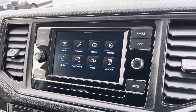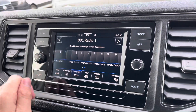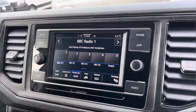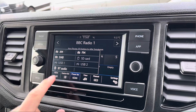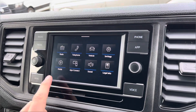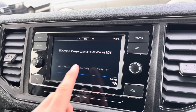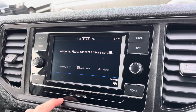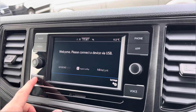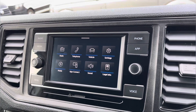Moving on to the centre console, we start off with the digital radio where you are able to listen to and find all your favourite radio stations and save them onto the system whilst on the go. We also have the choice of AM and FM. A quick look at App Connect where you can use Android Auto or Apple CarPlay, which allows you to access and use apps from your mobile device such as Spotify, where you can listen to your own personal playlists, and Google Maps navigation.